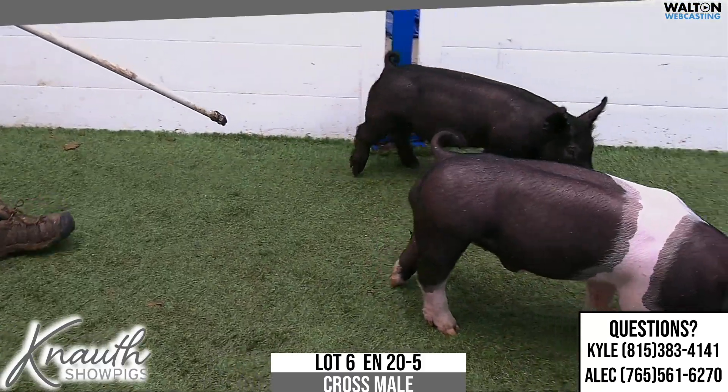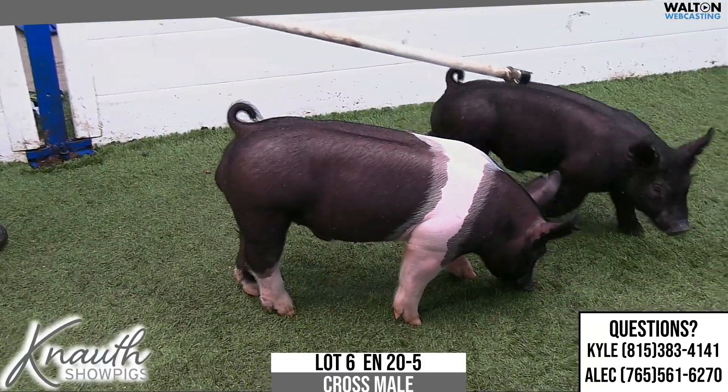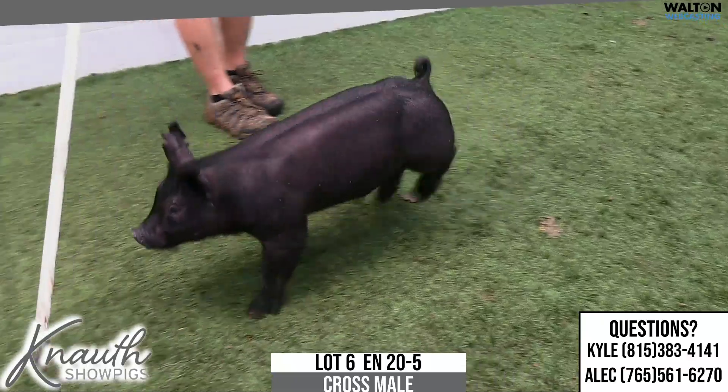Again, buy the ones you like out of this 20 litter. This is the one that probably has the longest shelf life, like Kyle said — 20-5, lot 6.